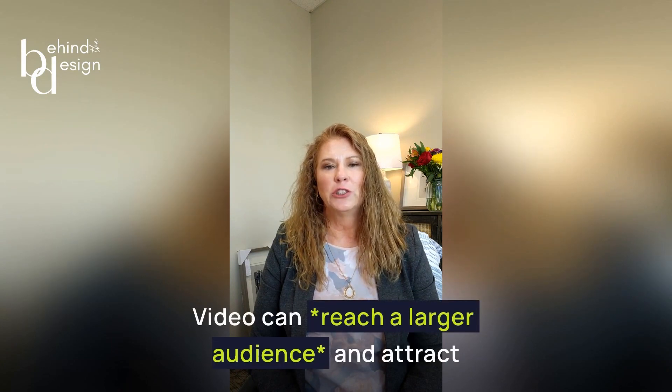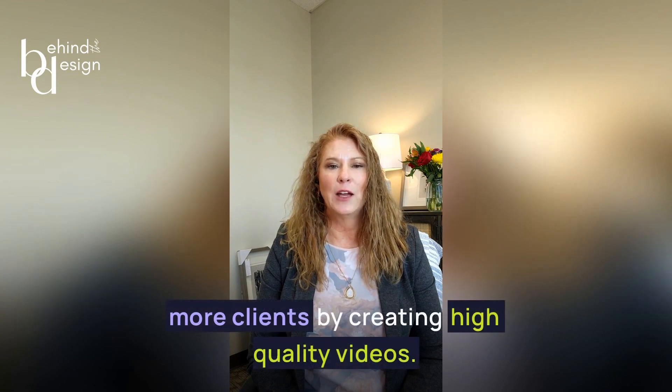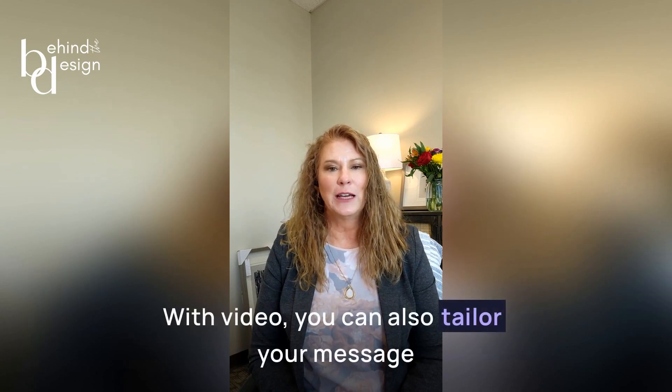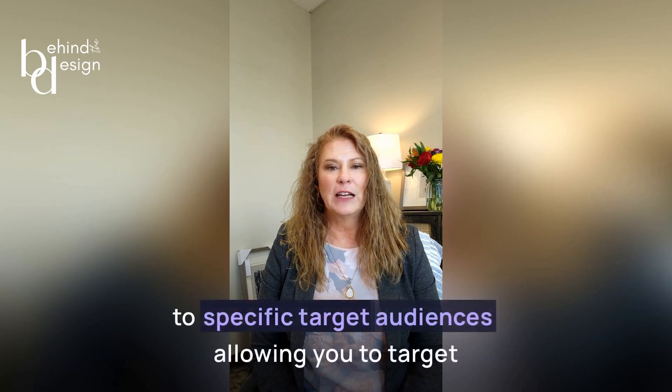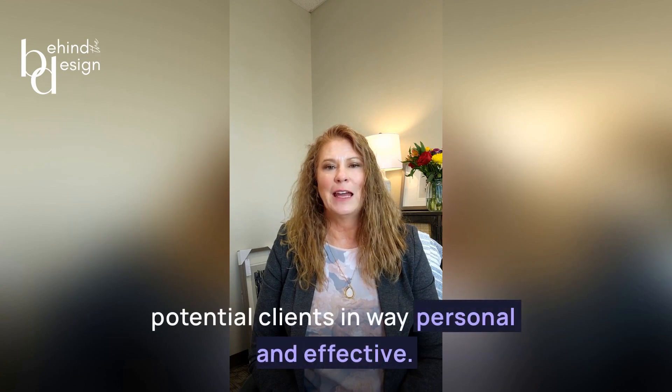Video can reach a larger audience and attract more clients by creating high-quality videos and posting them on your website and social media channels. With video, you can also tailor your message to specific target audiences, allowing you to target potential clients in a way that is personal and effective.